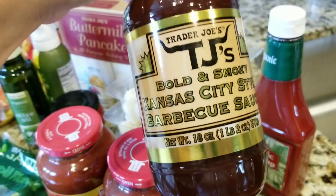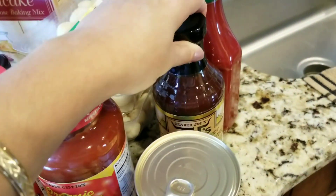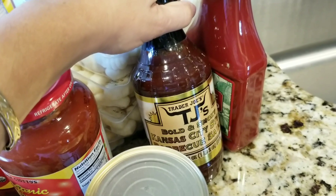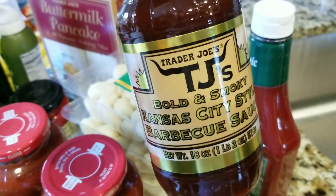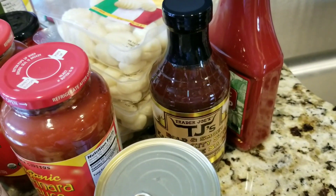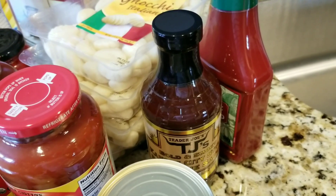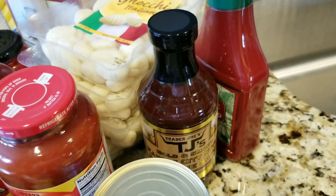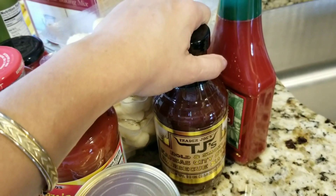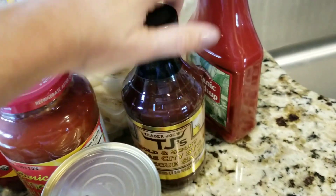Barbecue sauce — we like the bold and smoky. This is a nice thick, bold flavor. My husband likes this one the best. Is this Kansas City? Yep, Kansas City. He likes the thick barbecue sauce. I tend to glaze my meatloafs with it, and sometimes when he doesn't want plain grilled chicken he'll put barbecue sauce on it. Sometimes we put it on burgers too. We've had really liquidy barbecue sauce before, but this one is nice and thick. So this is one of our favorites.